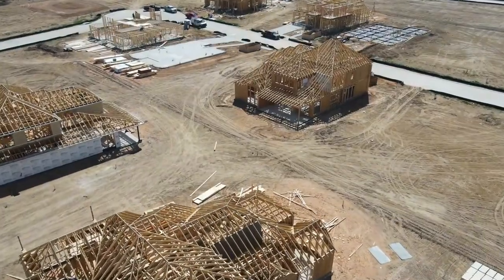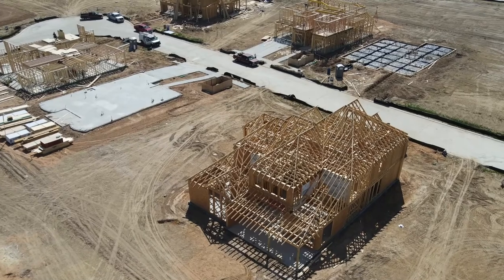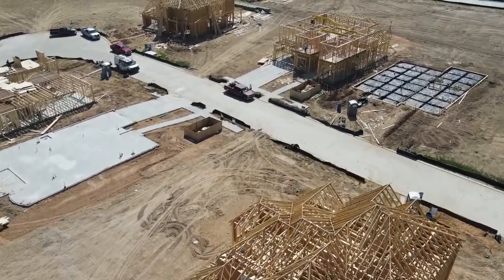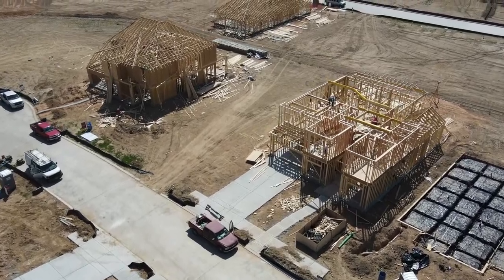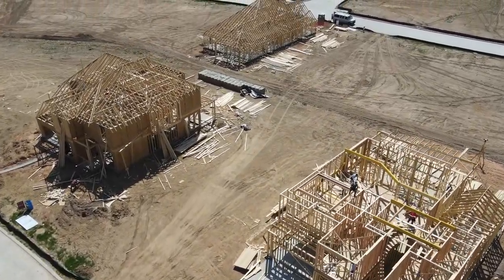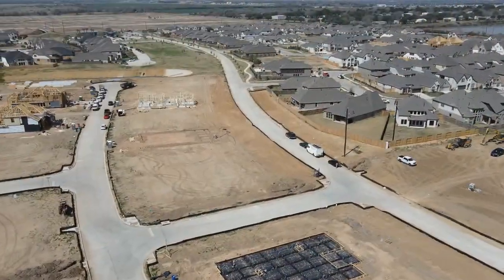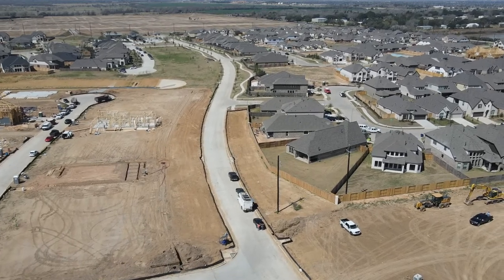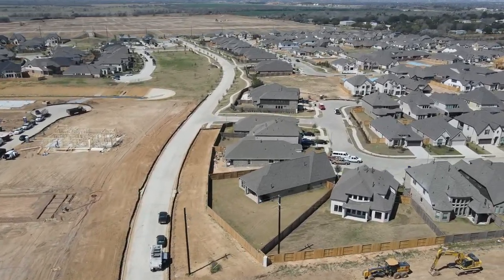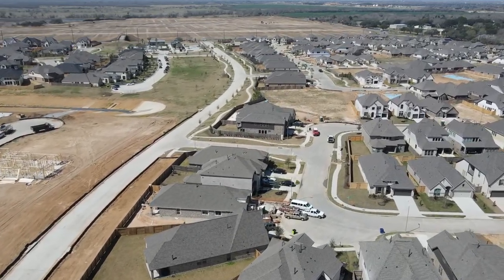The developer is projecting around 1,500 single-family homes for this 460-acre community. I'd say it's a small-to-medium master-planned community — 1,500 single-family homes is not a crazy amount in Fort Bend County. As you can see, there's a lot of room to grow and every house is getting framed up.